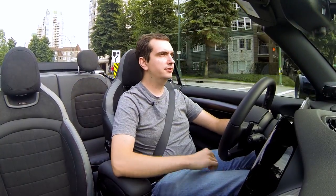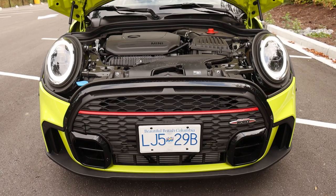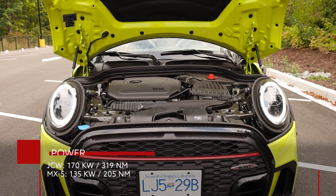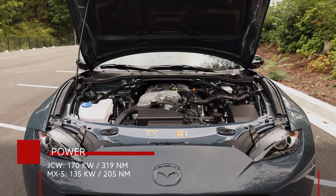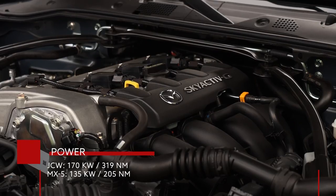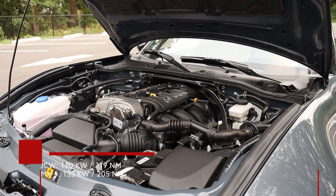Between these two cars, this one is more powerful. This is the JCW version and from its 2-liter turbocharged engine it produces 228 horsepower and 235 pound-feet of torque. The Mazda MX-5, on the other hand, has a 2-liter engine as well but it's naturally aspirated and it produces 181 horsepower and 151 pound-feet of torque.